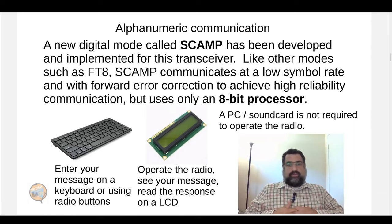I created a new digital mode called SCAMP specifically for this radio that I hope will catch on. Why do we need another digital mode when there's already so many? This one is designed to absolutely try to get the message through even if it's very slow, and it's supposed to do it on just an 8-bit processor — not requiring a PC or sound card, which might be difficult to use during an emergency. It should be implementable on a microcontroller itself. It uses a similar approach to FT8 and other modes, communicating at a low symbol rate with forward error correction to achieve higher reliability.